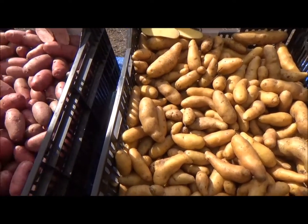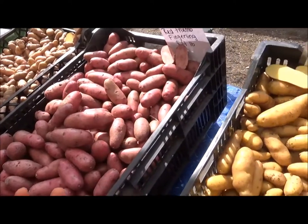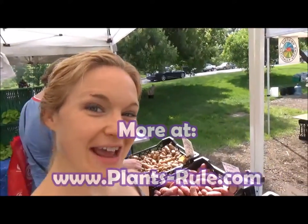You can cook them in your microwave and toss them with hummus for a quick little salad for your summer picnics and that kind of stuff. Pick up some fingerling potatoes — potatoes are all because plants rule! This is Chef Katie, I will see you next time.